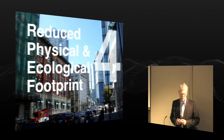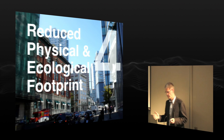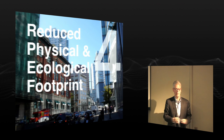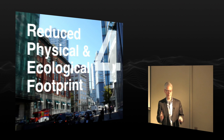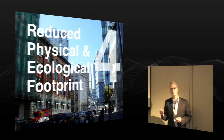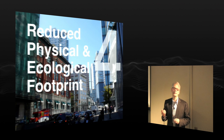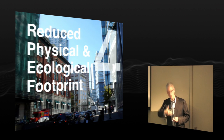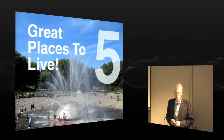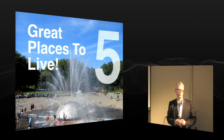The fourth attribute is a reduced physical and ecological footprint. We have to look at ways to pull our cities back from harming their surrounding ecosystems. It's one thing to have density at the core, but another to have a huge sprawling urban fabric around it. We also have to look for ways that our economy is not extracting resources without producing resources back into the system. And we could do all this, but unless they were great places to live, we're not going to create them.